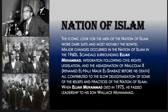Next, we're going to talk about the Nation of Islam. They were known for their iconic look. The men of the Nation of Islam wore dark suits, and most notable was their bow tie. Major changes occurred in the Nation of Islam in the 1960s: scandals surrounded Elijah Muhammad, integration following civil rights legislation, and the assassination of Malcolm X — renamed Al-Hajj Malik el-Shabazz before his death — all contributed to the slow delegitimization of some of the beliefs and practices of the Nation of Islam. When Elijah Muhammad died in 1975, he passed leadership on to his son, Wallace Muhammad.